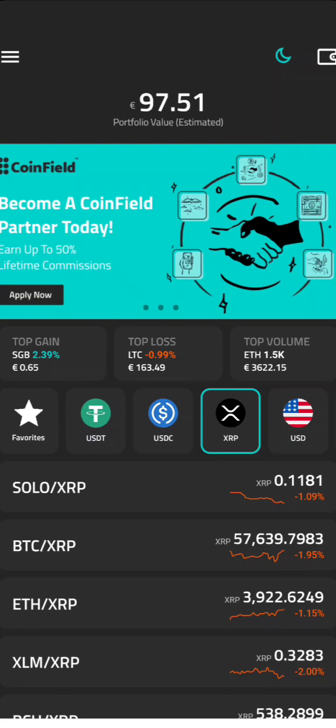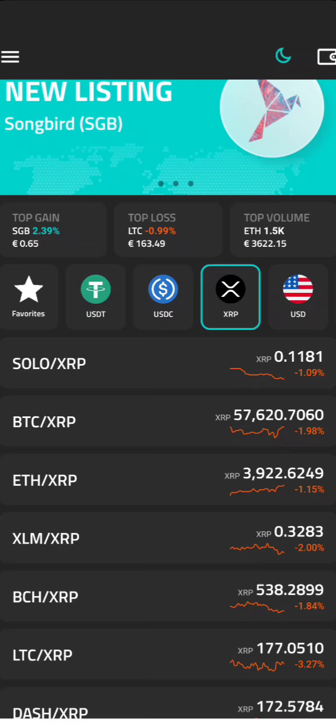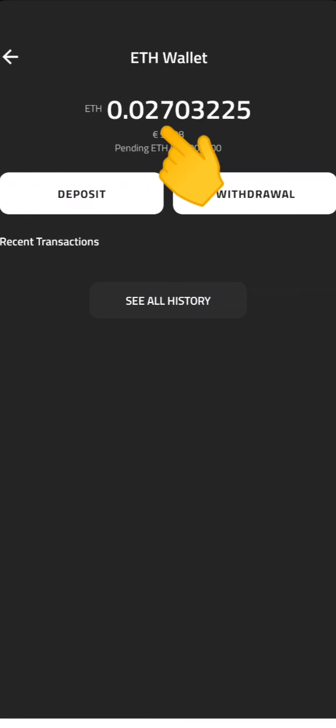But please do not make the same mistake as us — don't put your money into Ethereum if you want to cash this out, because the minimum trading amount for Ethereum is 0.1, and we currently only have 0.027.